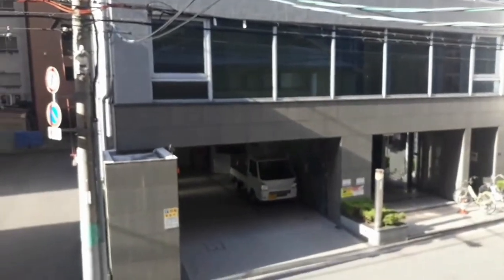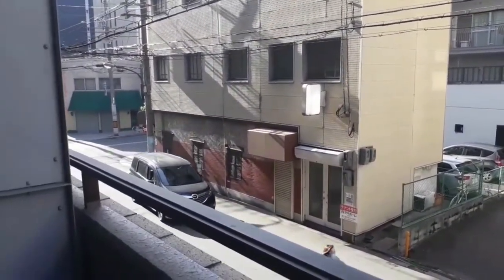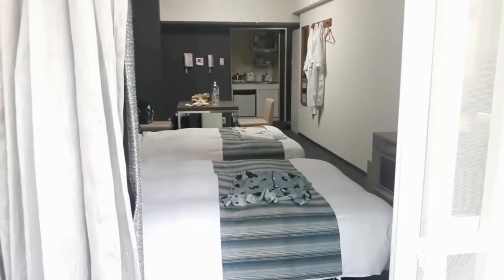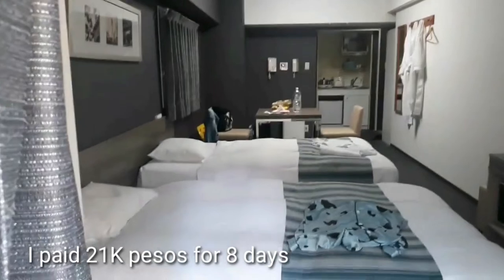So, ayan yung kapaligiran ng hotel na to. Hindi sya maingay, so makakapagpahinga ka talaga ng mabuti. That's it for our room tour! If you like this video, please give me a like. If you haven't subscribed yet, please do so if you want to. We'll see you on my next one — bye-bye!